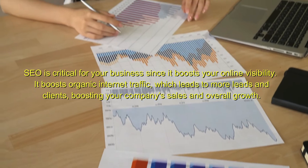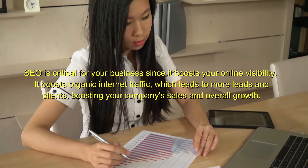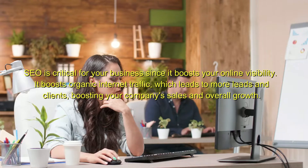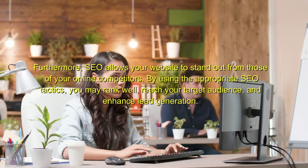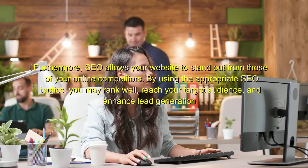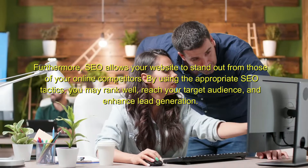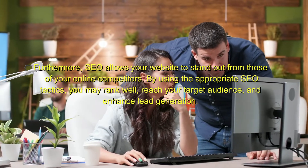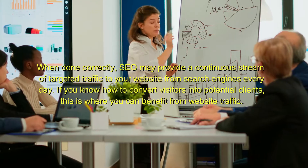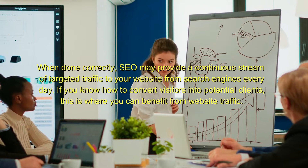SEO is critical for your business since it boosts your online visibility. It boosts organic internet traffic, which leads to more leads and clients, boosting your company's sales and overall growth. Furthermore, SEO allows your website to stand out from those of your online competitors. By using the appropriate SEO tactics, you may rank well, reach your target audience, and enhance lead generation. When done correctly, SEO may provide a continuous stream of targeted traffic to your website from search engines every day.